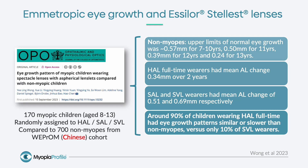This is quite a technical paper which utilized data from the original two-year randomized control trial and compared the results of eye growth in children wearing highly aspherical lenslet, slightly aspherical lenslet, and single vision spectacles to eye growth in non-myopic children. Normal eye growth was examined using 700 non-myopic school children aged 7 to 9 years from the WEPROM cohort study undertaken in China. Slow, normal, and fast eye growth was categorized using percentiles: slow was less than the 25th percentile, normal was between the 25th and 75th percentile, and fast was over the 75th percentile.